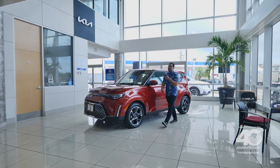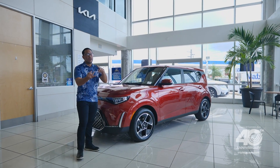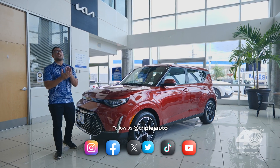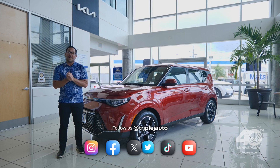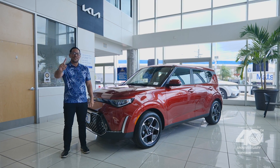The segment-busting Kia Soul packs a ton of value while offering form, function, and fun — and you can drive one home today. Come visit our showroom. Our friendly and professional sales associates are standing by to serve you, because here at Triple J we believe in customers first.